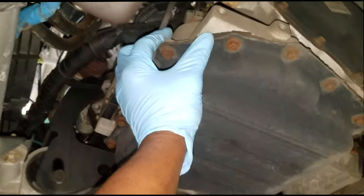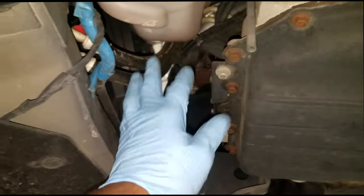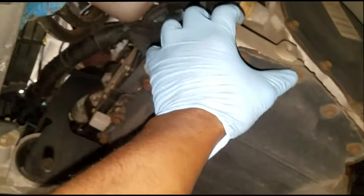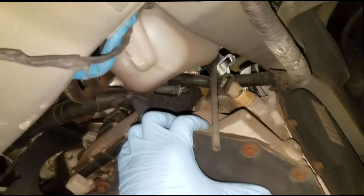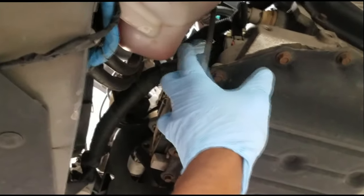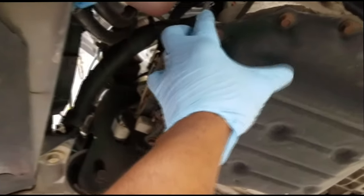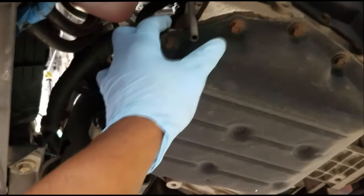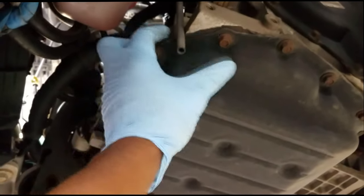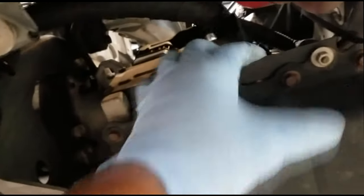Nobody is going to go through the trouble of analyzing the fluid. The plan will simply be to flush the cooler and replace the transmission — because reverse is out and everyone knows how critical reverse is. I'm obligated to go talk to my service manager. I can pretty much predict the outcome: they'll have me install a unit, flush the cooler, and be done with it.